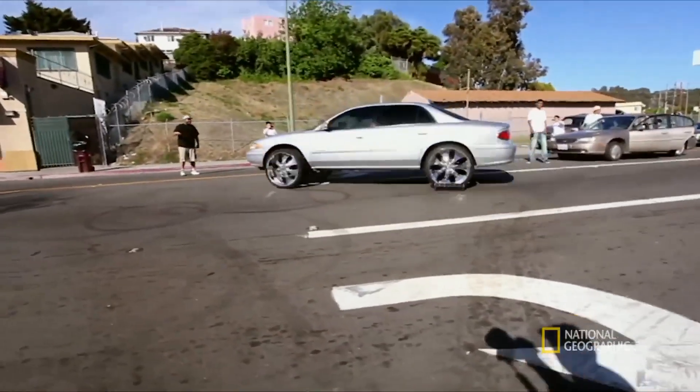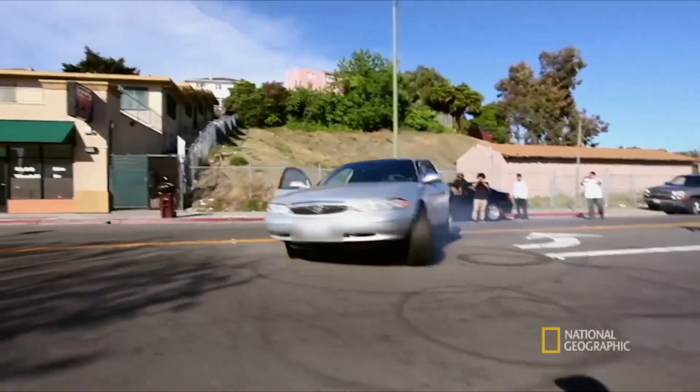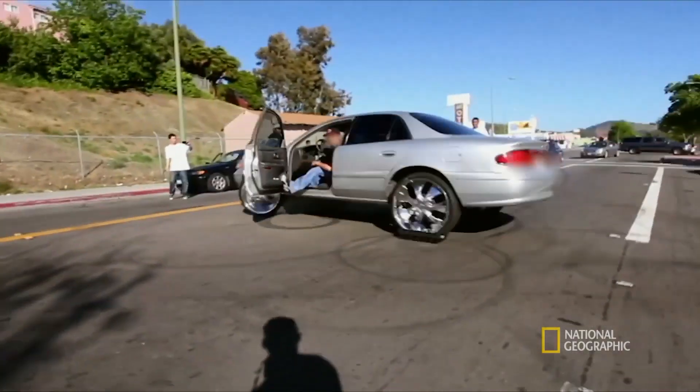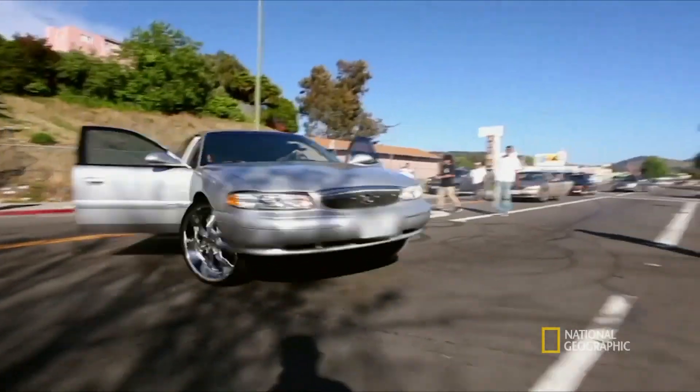This guy thinks he's got the science down, but in fact he hasn't lost traction at his back tires at all. He's just using rollers — which does reduce the risk of kinetic friction burning up the tires.